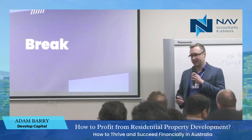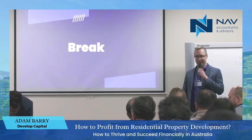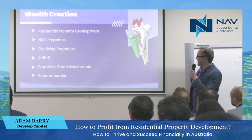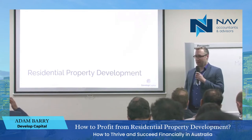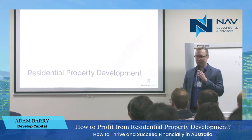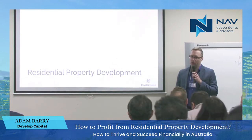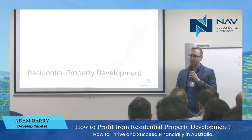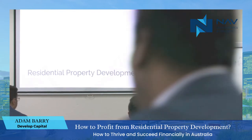My name's Adam, and as Nitin said, we're on to the fun stuff now — hopefully a bit more lighthearted than the death and wills. We're not going to be talking about that. We're going to be talking about residential property development. Property development is a very lucrative wealth creation strategy if you do it right. But if you do it wrong, you can lose money. So what I wanted to do tonight is show you a brief case study of a project we're doing at the moment, and talk about the three top things that I do in my projects to make sure that we make money and don't lose money.